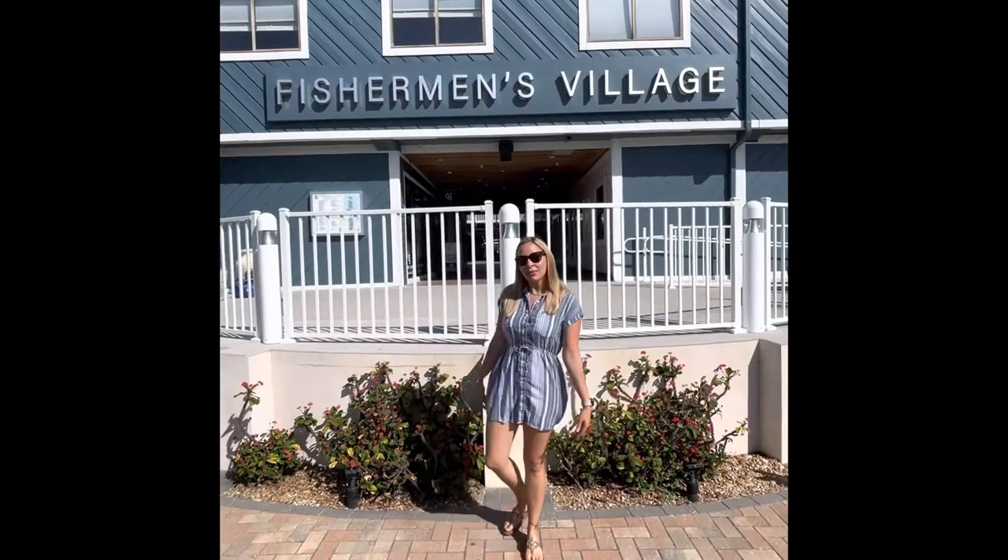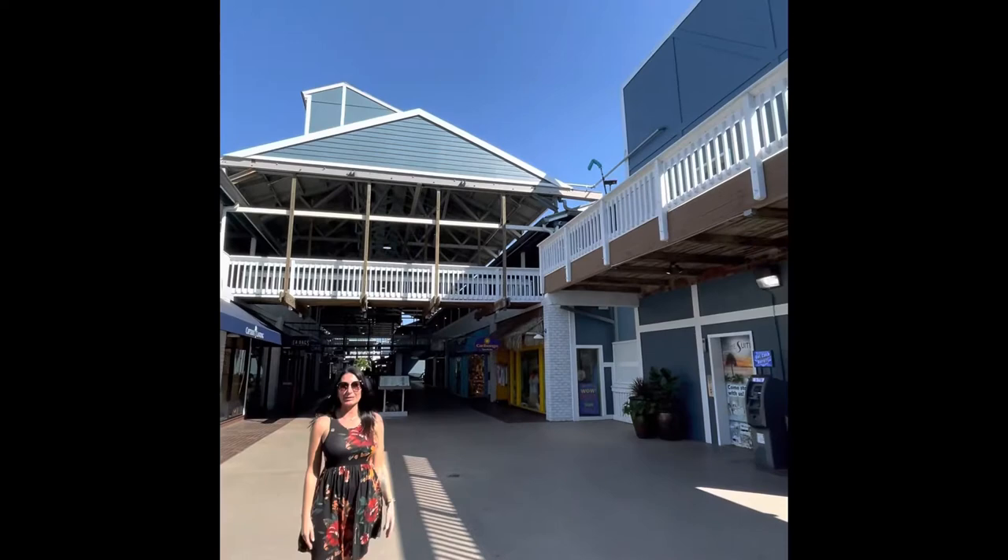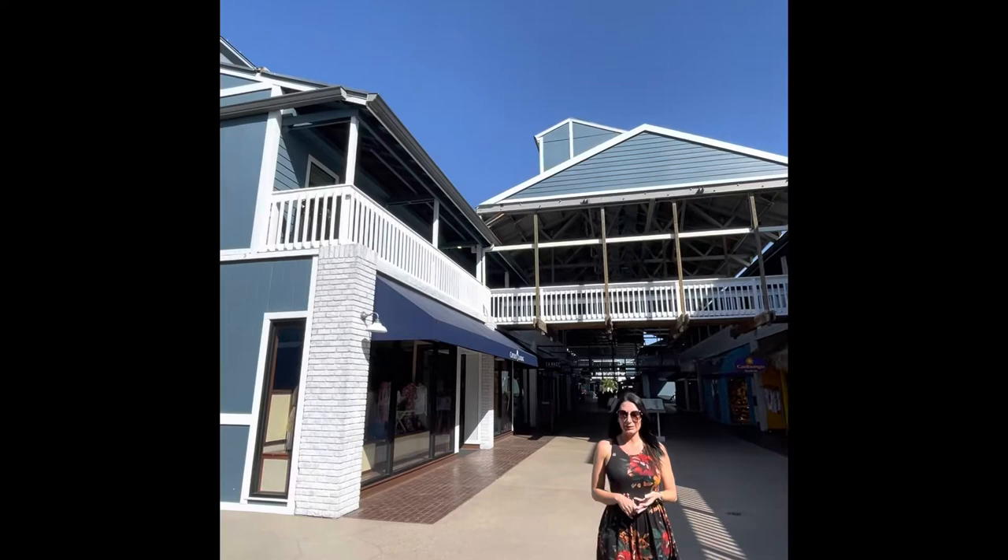Come take a tour with us. Hey guys, so right now we're inside Fishman's Village. Here we have 30 shops and restaurants. On the second floor there's 47 timeshares which feature a community pool and there's also a marina. This is actually dog friendly so you can bring all your pets here as long as they're on leashes. Let's take a tour.